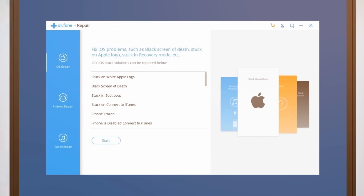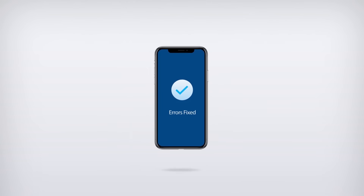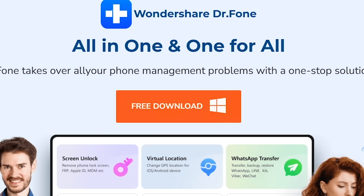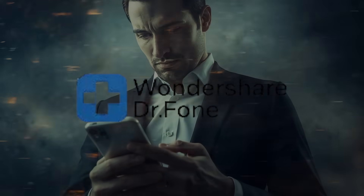Got a system crash or iTunes glitch? Fix it in just a few clicks. It's faster, smarter, and more reliable than iTunes. Dr. Phone isn't just a tool — it's peace of mind. Download it and keep your phone running like new: smoothly, safely, and stress-free.